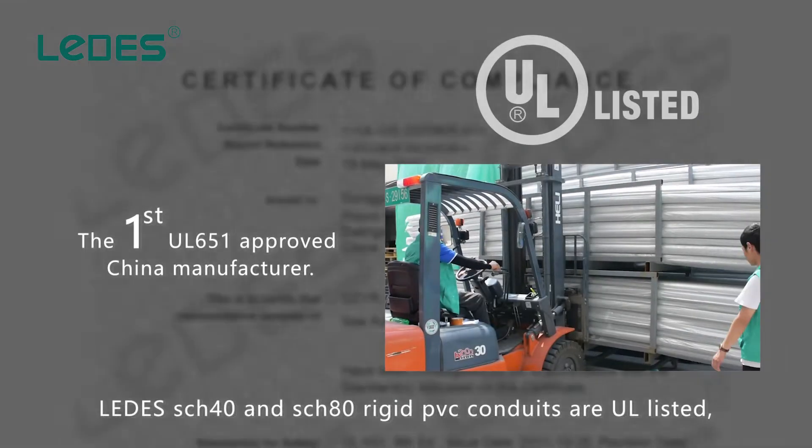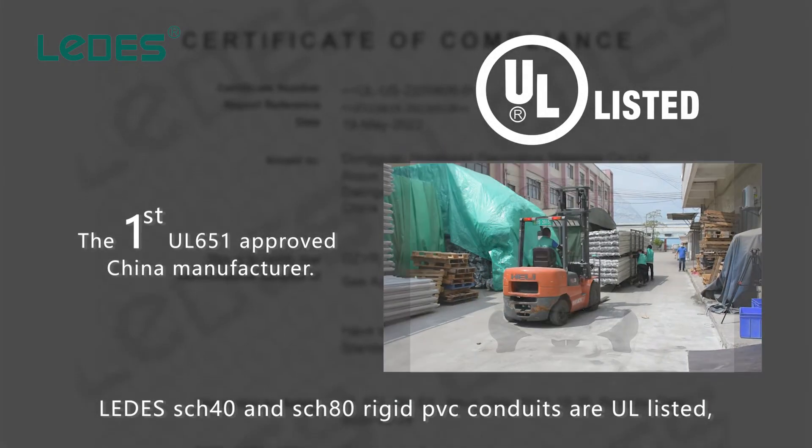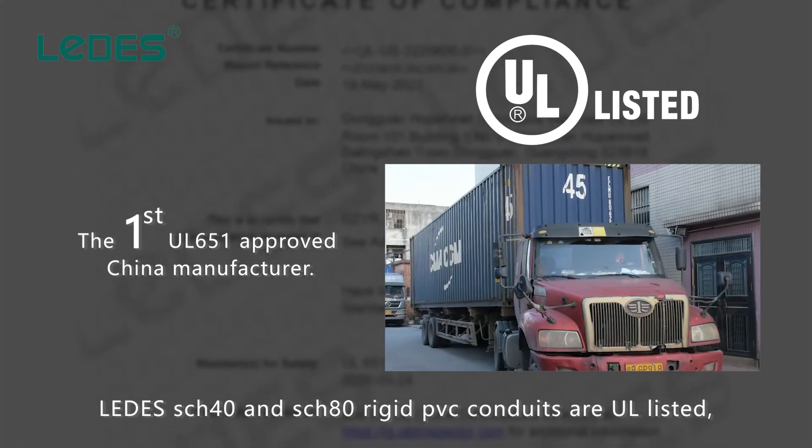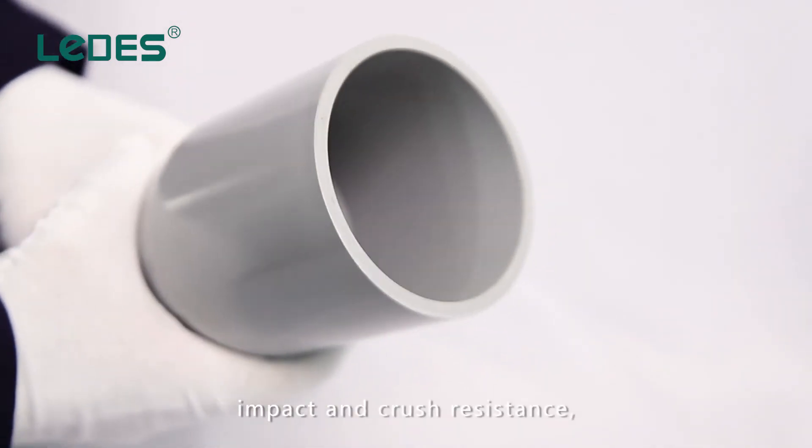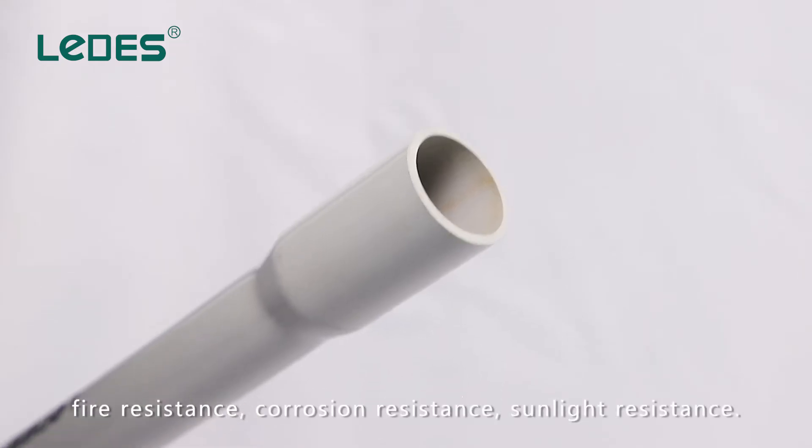Lettuce SCH40 and SCH80 rigid PVC conduits are UL-listed and have excellent performance on tensile strength, impact and crush resistance, and fire resistance.